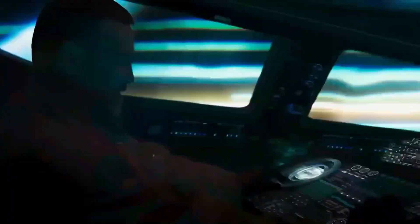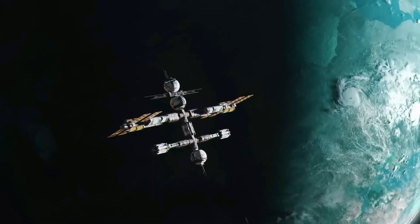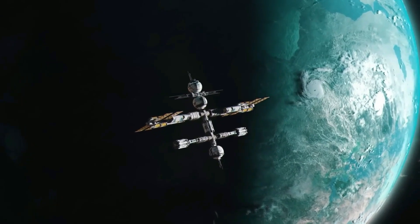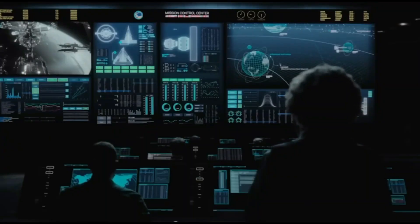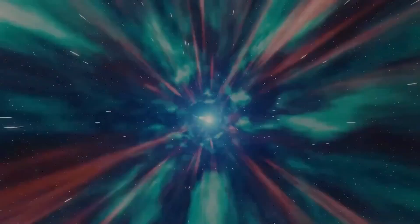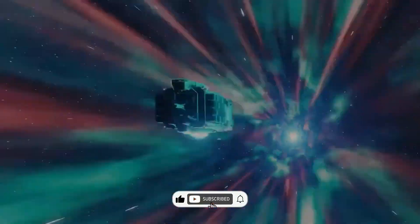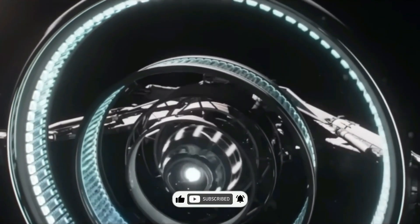From cutting-edge chemical engines to nuclear reactors, ion thrusters, and photonic propulsion, humanity is on the brink of a space travel revolution. These advancements could make Mars more accessible than ever and open doors to a future where interplanetary exploration becomes a regular part of our lives. What do you think about these futuristic methods of space travel? Which one excites you the most? Let me know in the comments below, and don't forget to like, subscribe, and hit the notification bell for more content on the latest breakthroughs in space exploration.